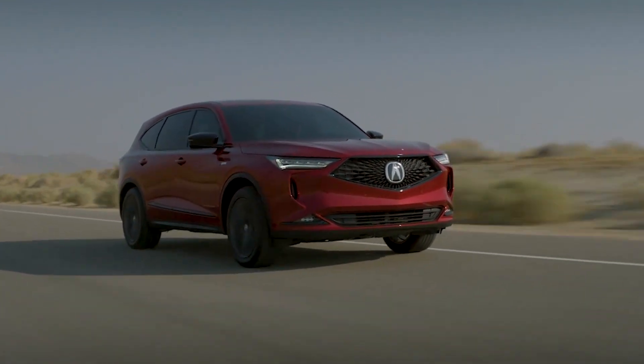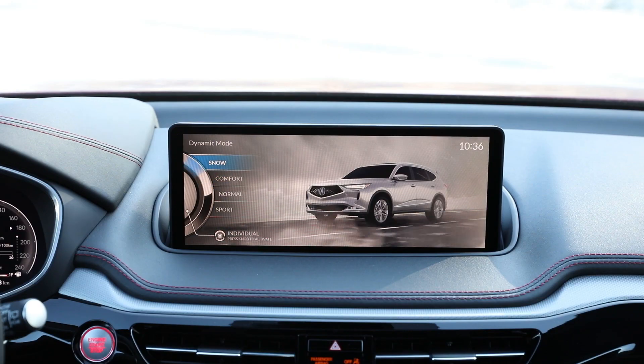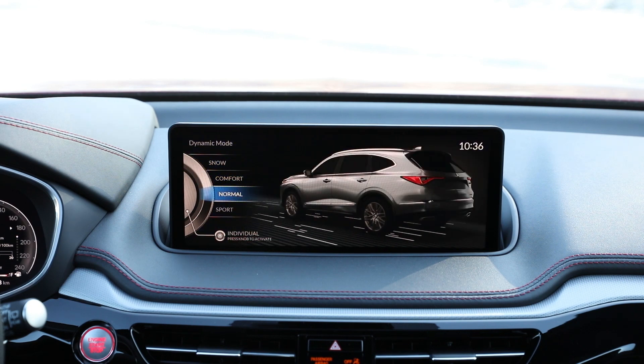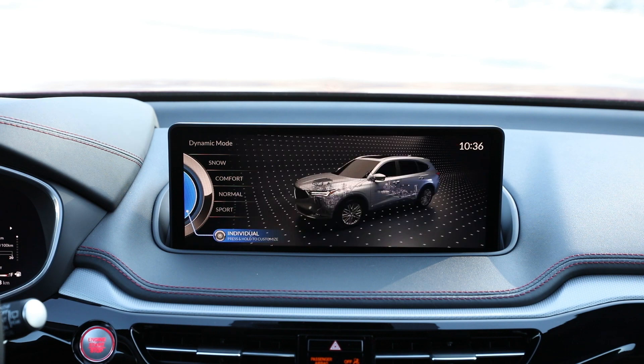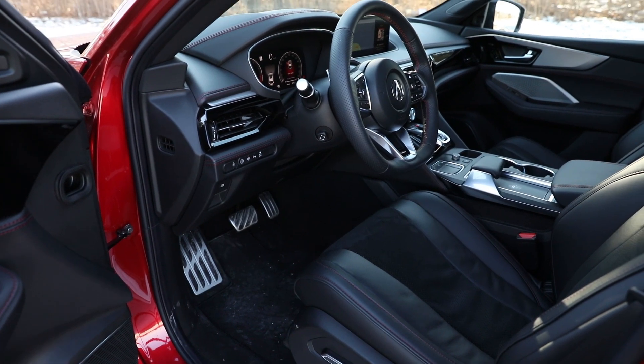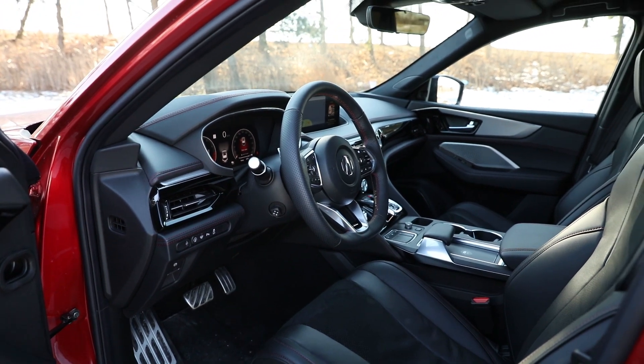Whether or not you enjoy its functionality, its appearance and quality are identical to that found in say a Honda Odyssey minivan. In my view, a luxury vehicle deserves something with a more premium feel. Apart from that, the front row of the MDX is equipped as one would expect for its segment and price.